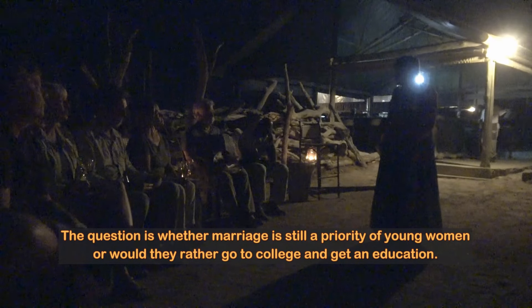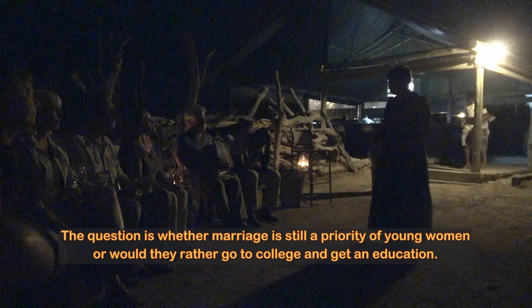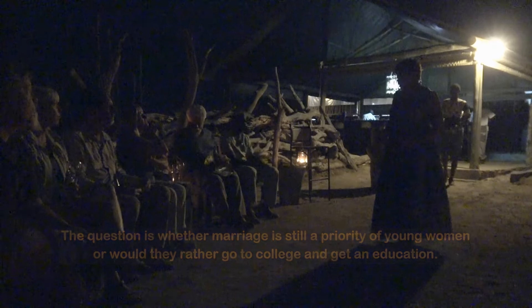When a young woman wants to go to college, the reaction might be: 'Why are you not getting married? Do you have a problem?' It's not really common in our culture for someone to choose not to get married. It's every woman's dream in our culture to get married.